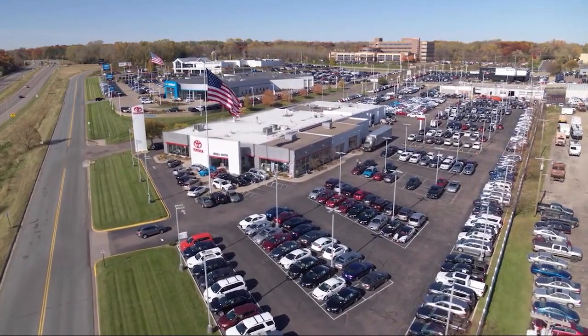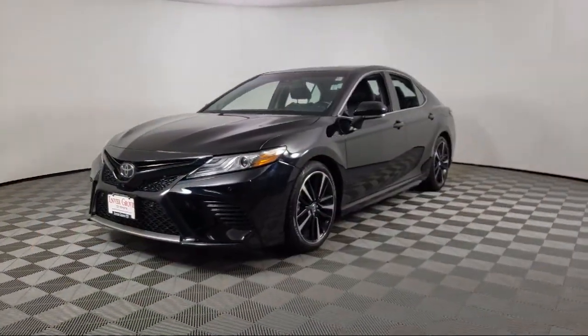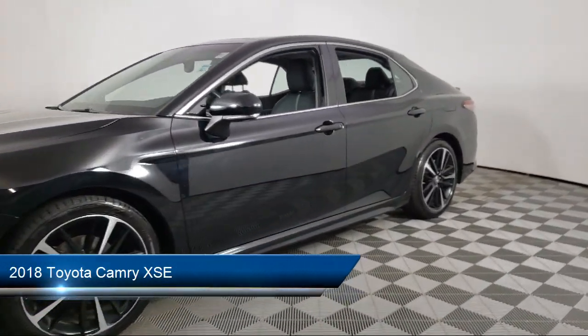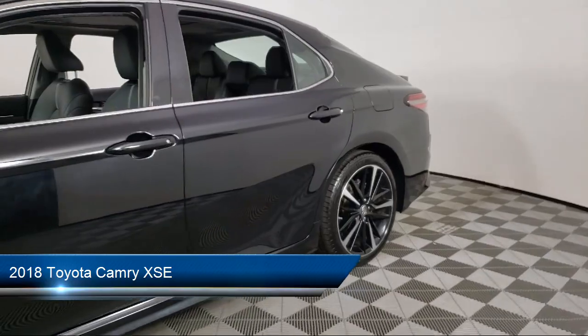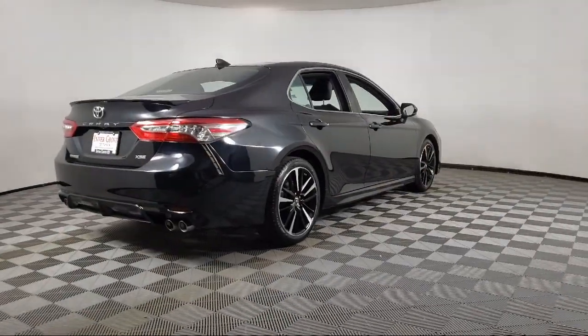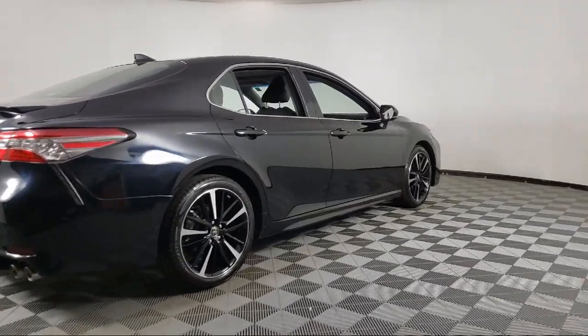Invergrove Toyota welcomes your interest in one of our great vehicles that comes equipped with leather seating, keyless entry, air conditioning, rear spoiler, traction control, cruise control, power windows, and daytime running lights.